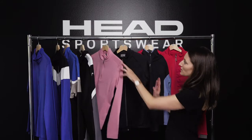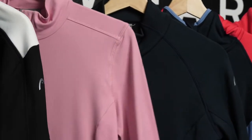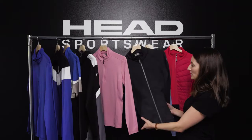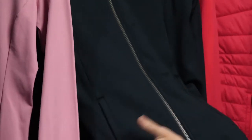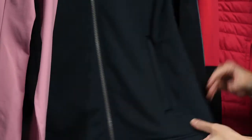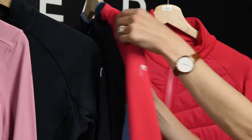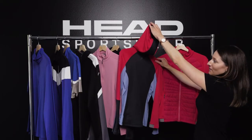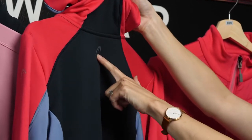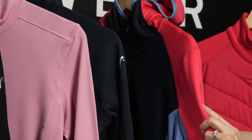All of our mid layers feature zipper garages and they have different zipper features — some have hoods and some don't. Here's our Eva mid layer for women with two nice pockets on the side and a chevron zipper for added interest. This is our Layla mid layer for women, which does have a hood, and we also have our iconic ski tip logo on the back neck and on the left arm for branding.